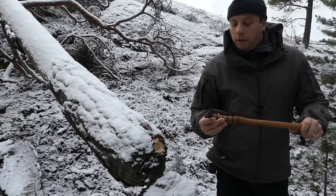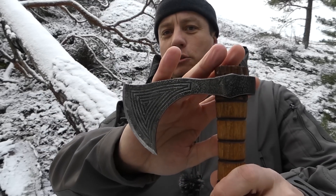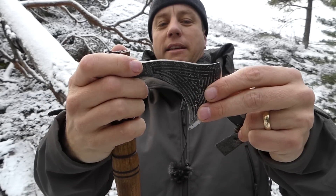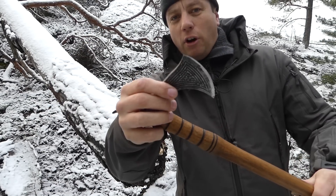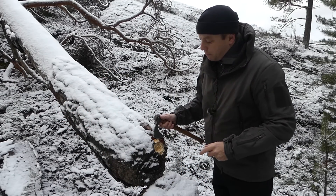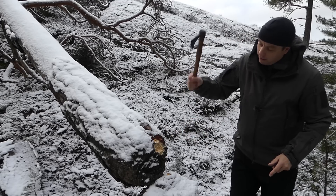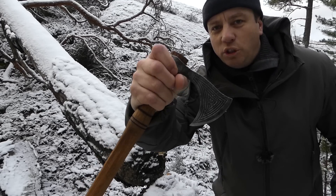Peter gets this award because he's just a master of his craft. I'll put his link to his website where you can check him out. He does big axes, tomahawks, knives, flint firestrikers. He doesn't copy anybody — he's completely original, a master of his trade. So an easy award: Craftsman of the Year, Peter Szabo, for his hand forging.